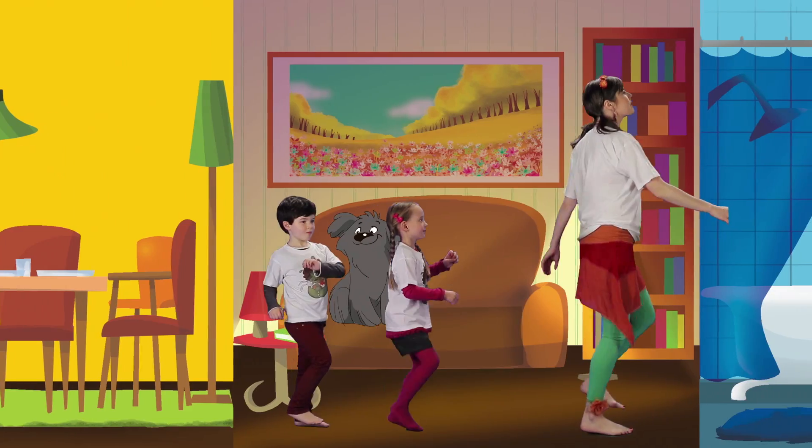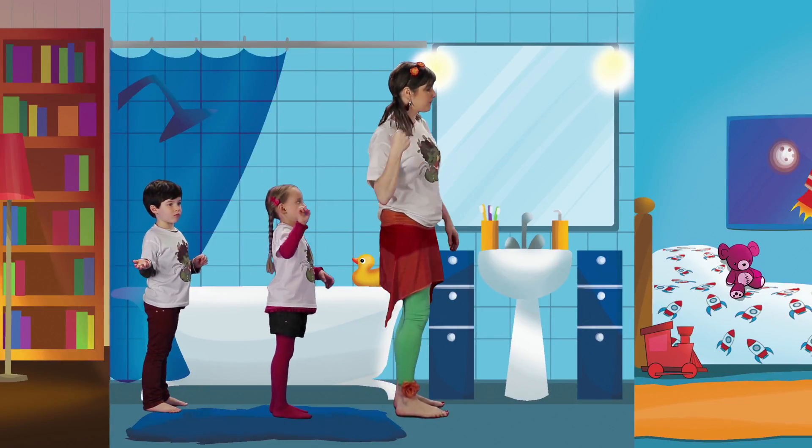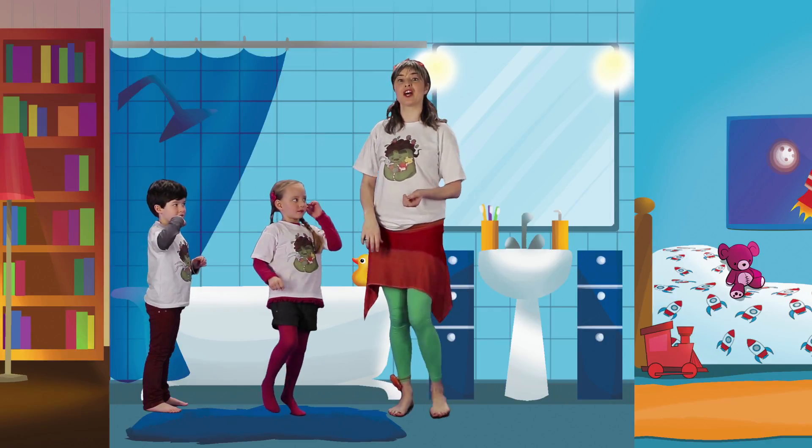Bathroom. I go to the bathroom, I open the door. I brush my teeth and close the door.